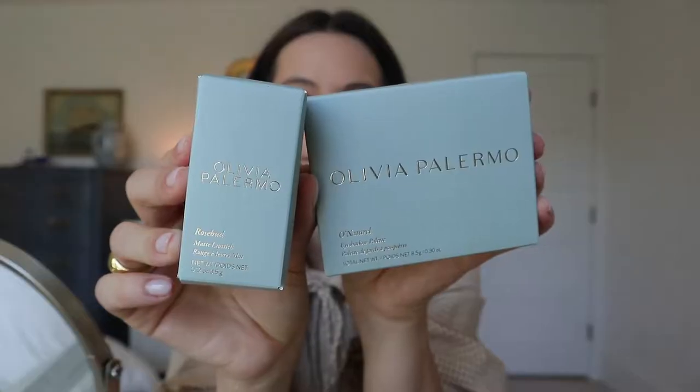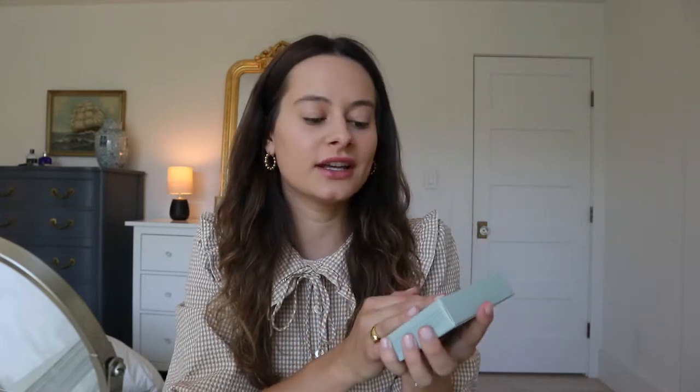These are heavy — holy moly. I know I said I wanted to just see the product, but I have to talk about the packaging because this is gorgeous. It's a beautiful, light, sage green color, and it has this textured pattern on it. Beautiful. This must weigh like two pounds — oh my gosh, this is so heavy.